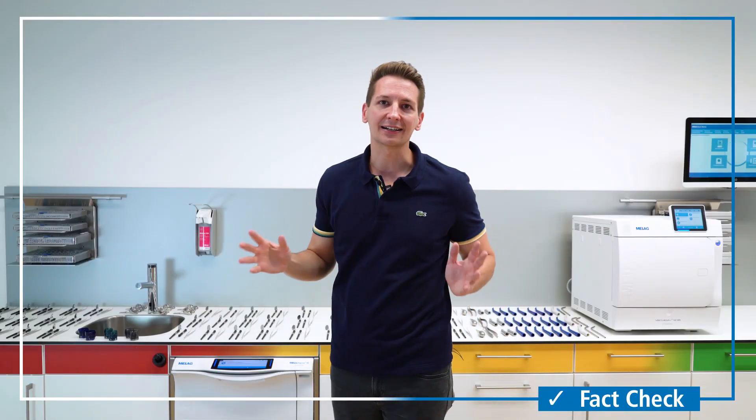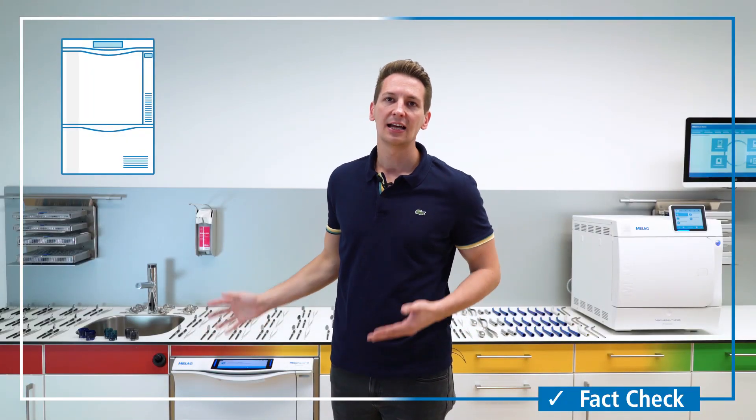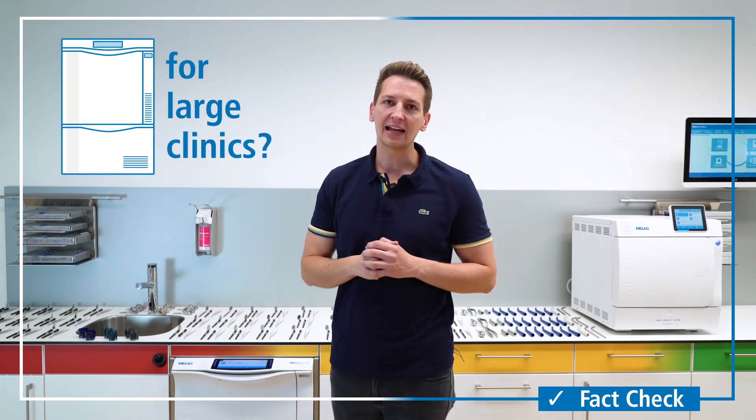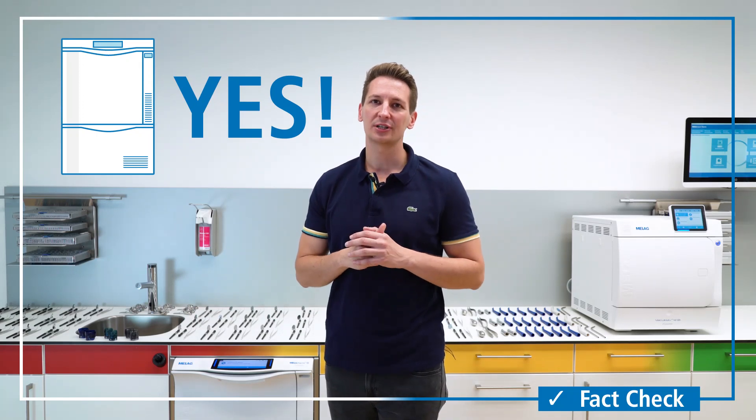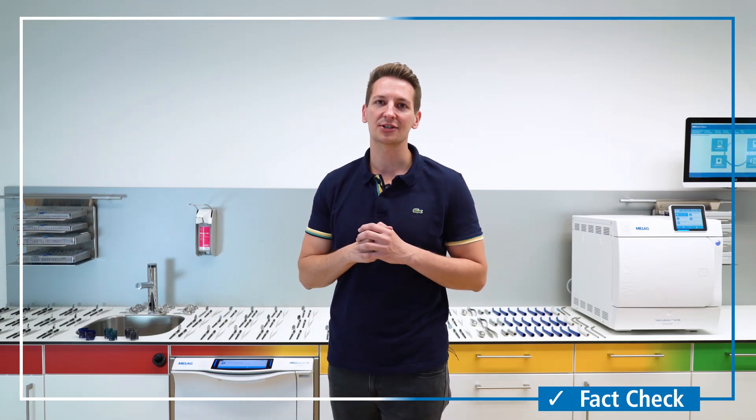We are often being asked whether Miele is an appropriate solution for large clinics as well. And our answer is a very clear yes. I will back this statement up with our facts check.